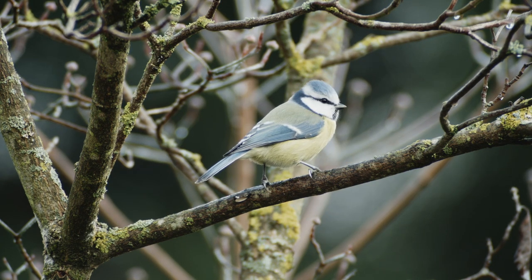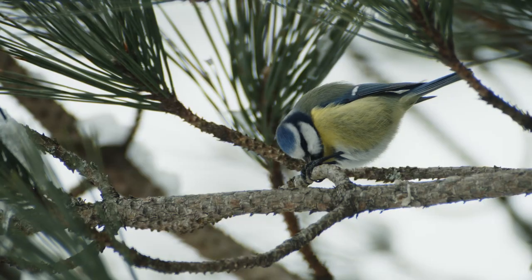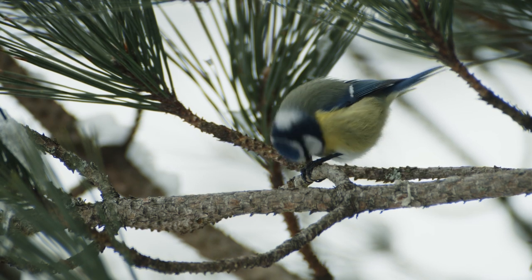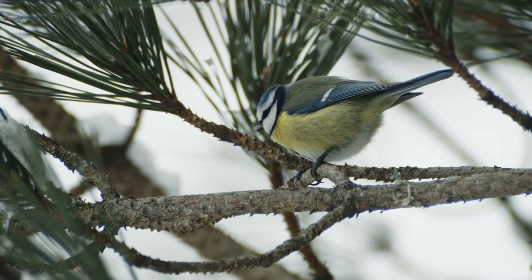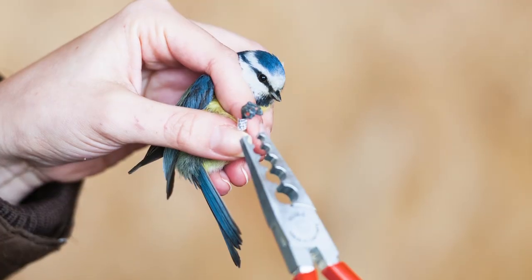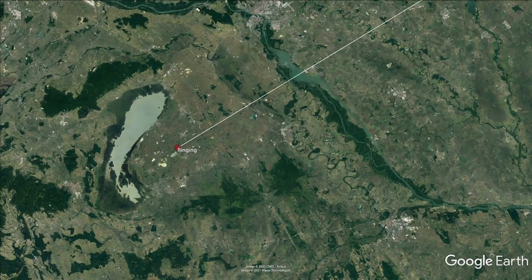Not all bluetits here in Central Europe are residents. In some falls, like this one, birds from northeastern origin arrive in masses. One bird that had been caught and ringed in winter in Austria was found one year later, more than 800 kilometers away, in Belarus.